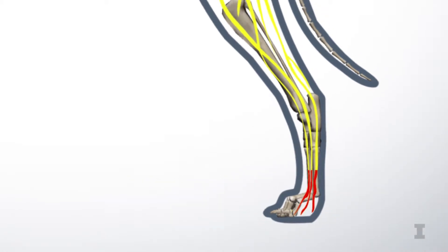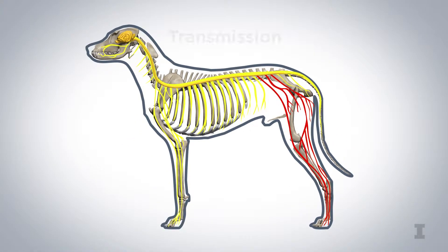This signal then travels along the sensory nerve to the spinal cord in a process called transmission. And once that signal has finally reached the spinal cord, it can be altered there by local mechanisms and from input from the brain in a process called modulation.